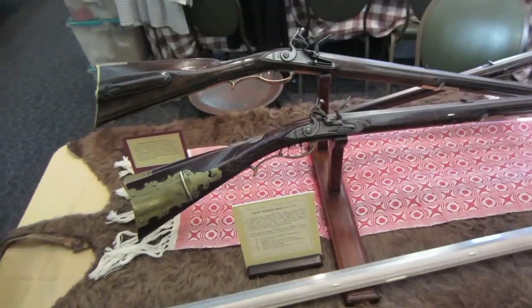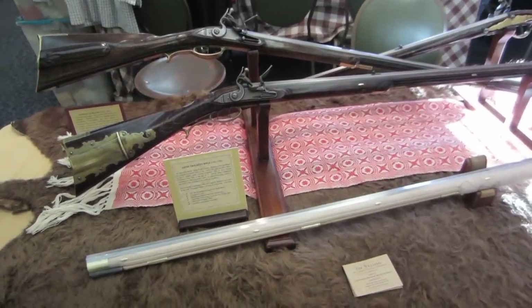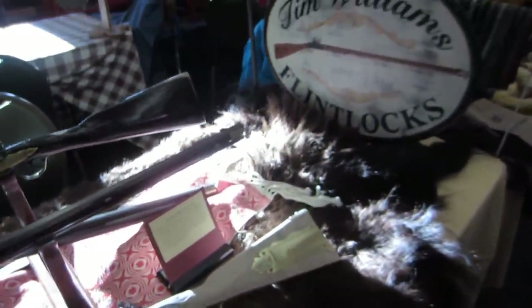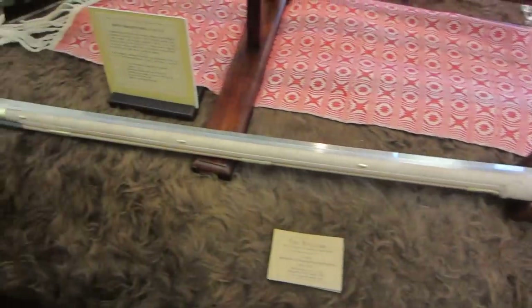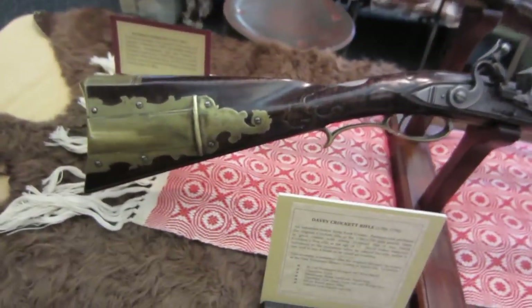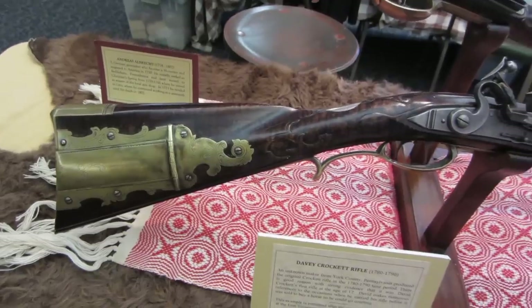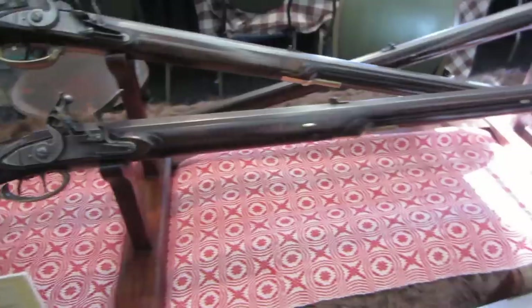I'm at Tim Williams' table. Tim's not here yet — I'm in here pretty early — and he makes some beautiful stuff. He's working on one right now that's still in the white, and he's got a replica of the Davy Crockett rifle, which interests me because that was a York County rifle, and I'm making a York County design myself right now.